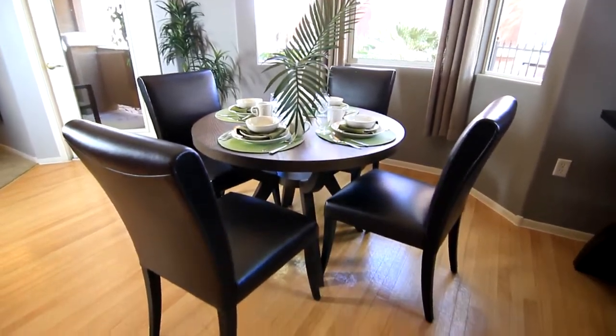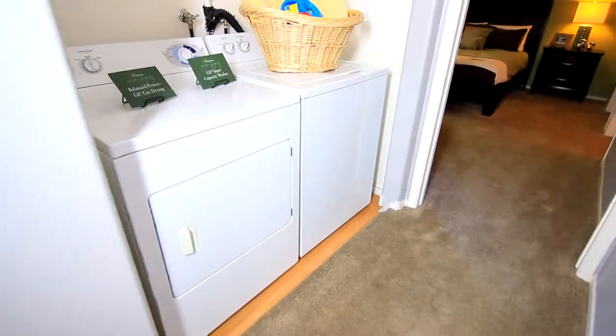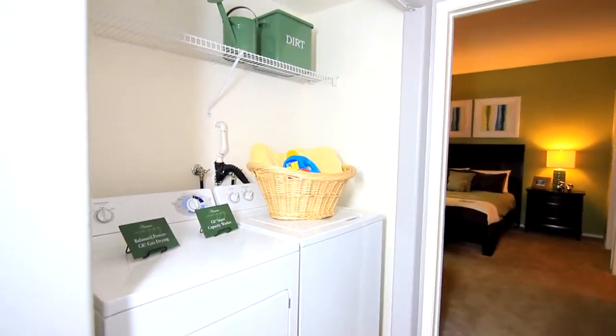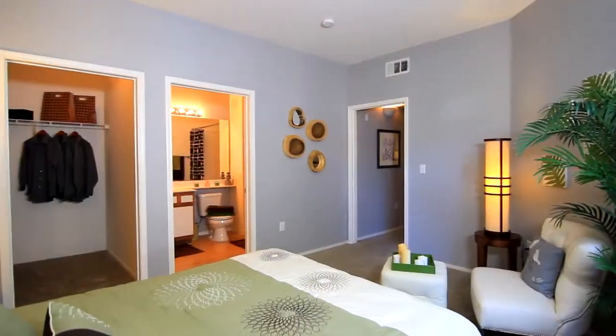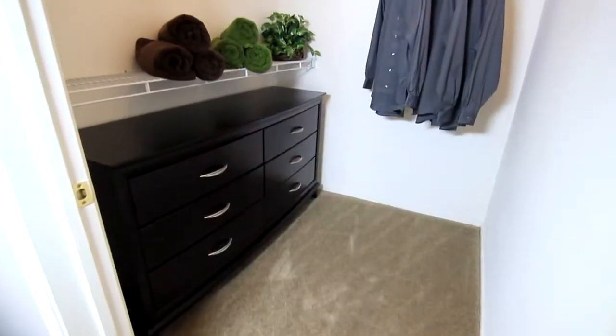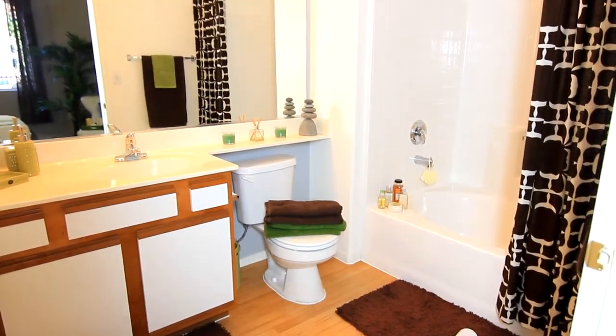Behind closed doors is the in-unit laundry, easily accessible from any room. Relax and unwind in this cozy master suite. Organize your wardrobe within your large walk-in closet space. The ensuite offers a garden tub and cabinets designed for your convenience.